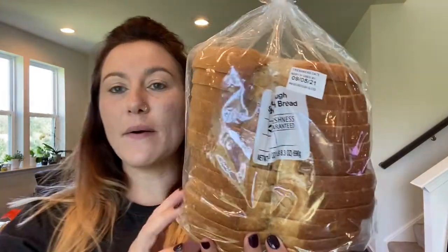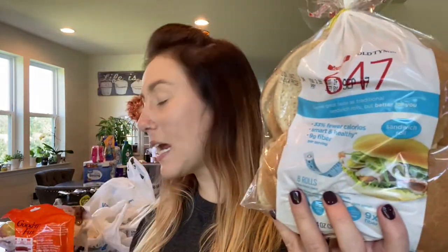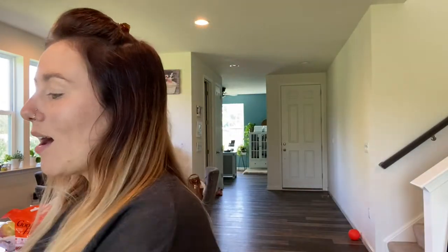We have a loaf of sourdough — this one's out of their bakery section. And then I got the 647 hamburger buns. I actually never ate those Bubba Veggie burgers from like two weeks ago, so we'll throw those on the menu for this week. I'm hoping to not have to go grocery shopping for a little while. This trip was quite a lot and I still have quite a lot of pantry stuff.